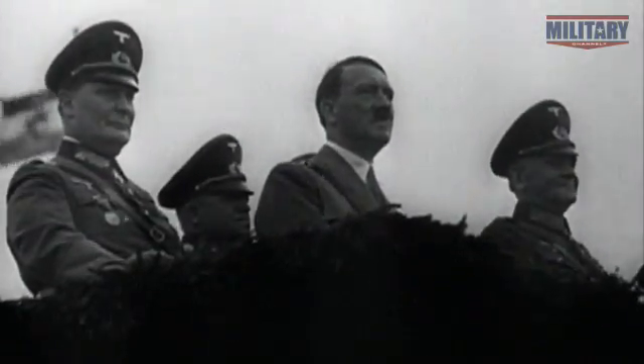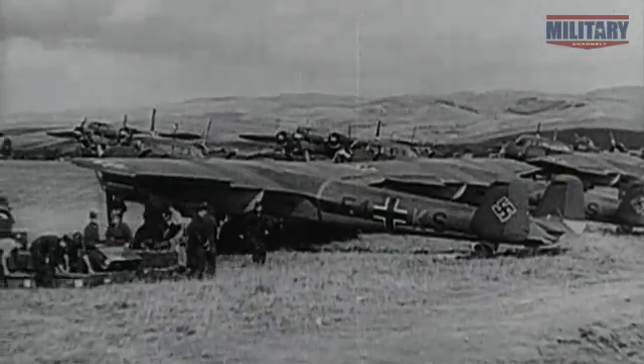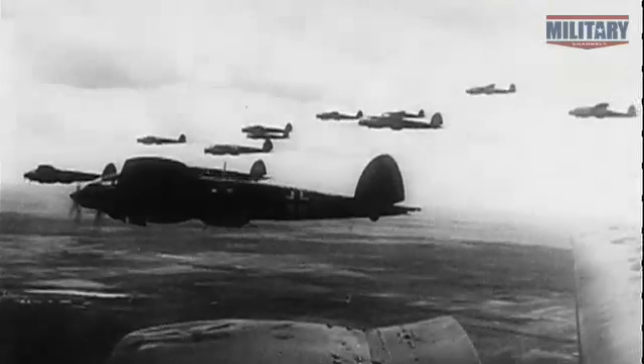In the lead-up to World War II, Hitler amasses a bomber armada second to none. In 1939, he thrusts it on Poland, aided by the tactical support of the Stuka dive bomber. The Nazis blitz across Europe and ultimately into London.